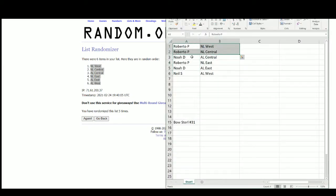Roberto gets the National West and National Central. Noah gets the American Central and American East. Roberto also gets the National East — so Roberto has the whole National League: West, Central, and East. Noah has the American Central and American East. And Neil gets the American West.